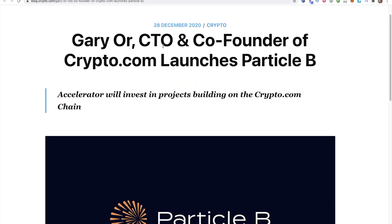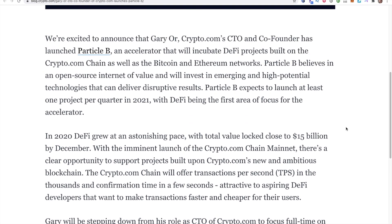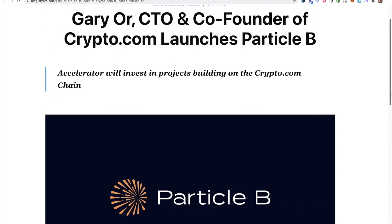Another update: Gary, the CTO and co-founder of crypto.com, launches Particle B. This accelerator will invest in projects building on the crypto.com chain. Particle B is an accelerator that will incubate DeFi projects built on the crypto.com chain, as well as the Bitcoin and Ethereum networks. With the imminent launch of the crypto.com chain mainnet, there's a clear opportunity to support projects built upon crypto.com's new and ambitious blockchain. I see this as good news — they are continuing to innovate and stay competitive.